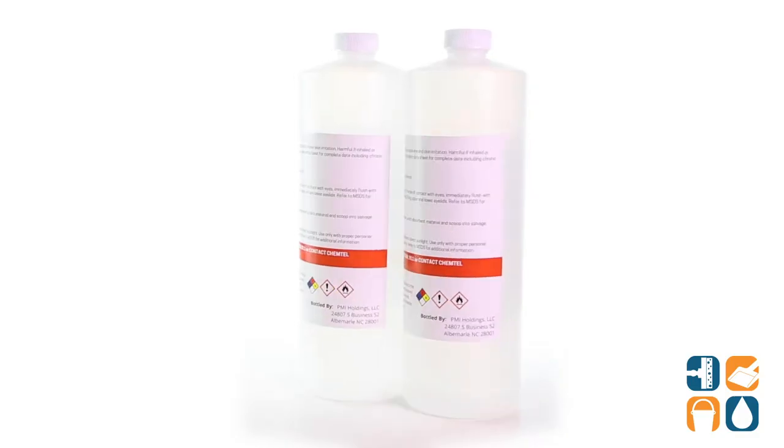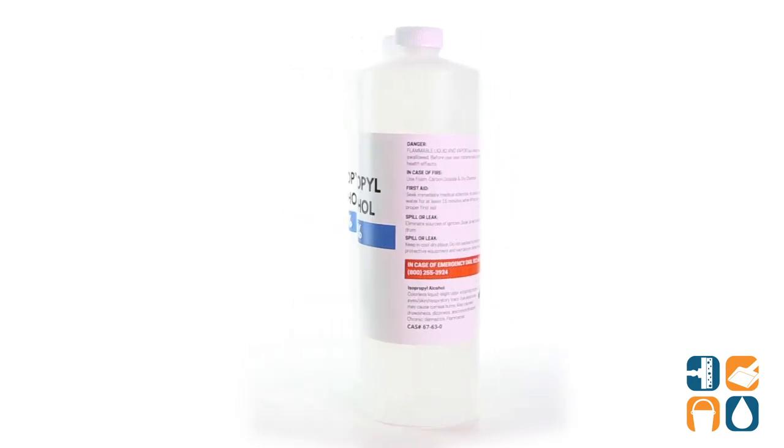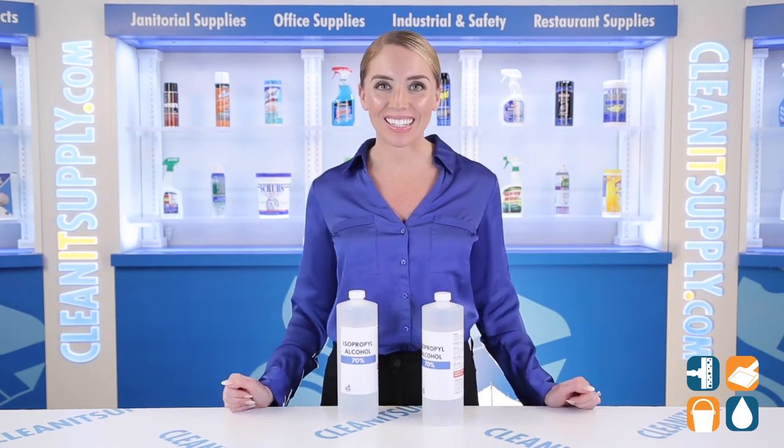And there you have it — this is the PMI Blue Iguana 70% isopropyl alcohol, 32-ounce bottle, 2 bottles per order. Detail product breakdown available below. Don't forget to subscribe to get in the know. I'm Alisha Marie and you're watching CleanIt TV.